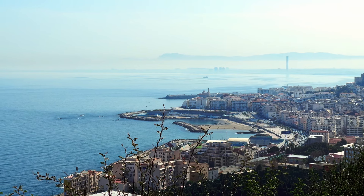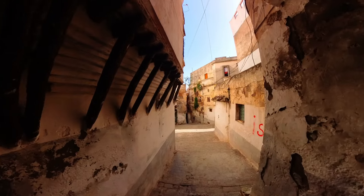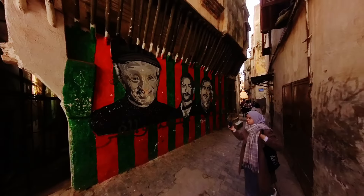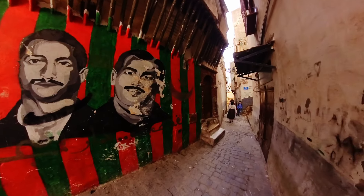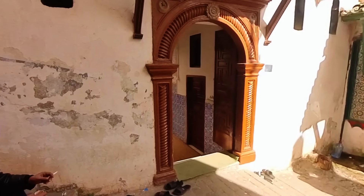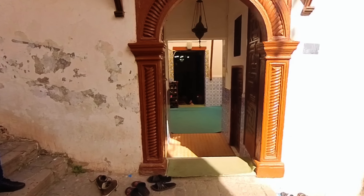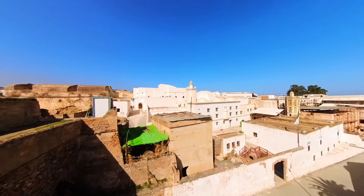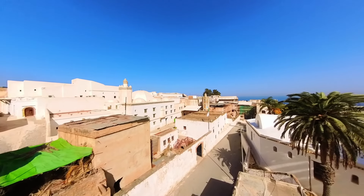The Cathedral of Notre Dame d'Afrique offers a beautiful view of the city and the Mediterranean Sea. Our next stop was the Kasbah, a UNESCO World Heritage Site that dates back to the 17th century. The Kasbah is a maze of narrow streets, winding alleys, and stunning whitewashed buildings, and is home to several museums and historical landmarks, including the Palace of the Day, which served as the residence of the Ottoman rulers in Algiers.